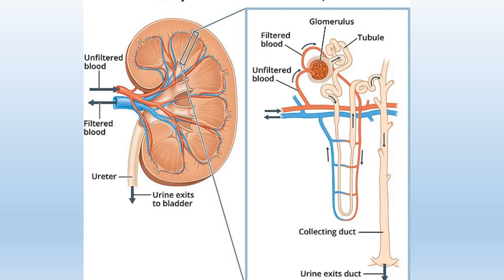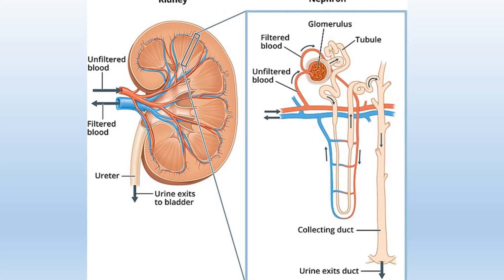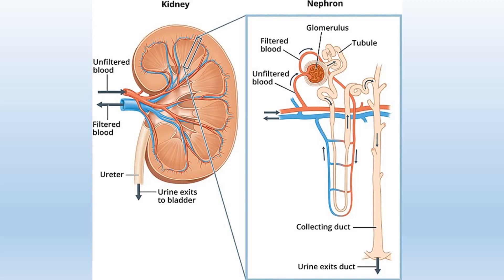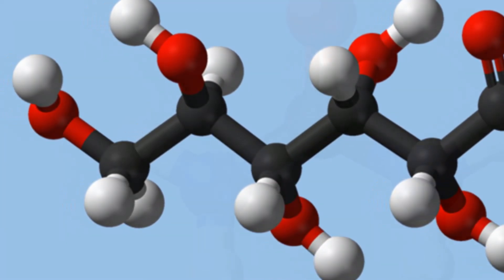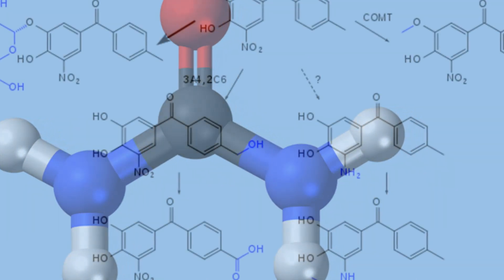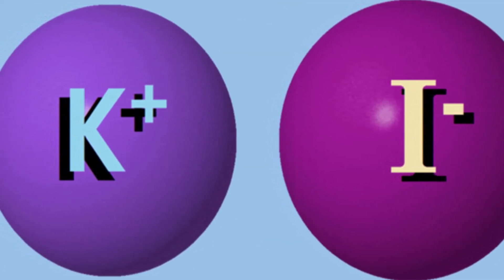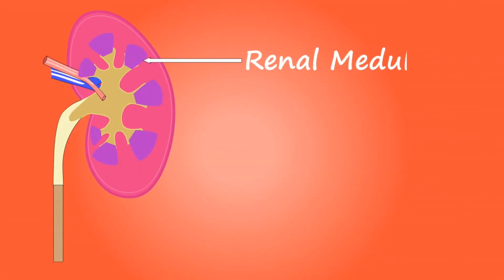This reabsorption mechanism empowers the kidneys to finely tune blood chemistry. Unwanted elements like waste products and surplus salts remain in the filtrate and are expelled in urine, while crucial substances like glucose and amino acids are restored to the bloodstream. The final step in urine formation involves the secretion of certain compounds from the bloodstream into the renal tubule. Consequently, waste products, excess salts like potassium, acidic substances and certain drugs such as most antibiotics exit the body through urine, while only waste materials, water, salts, acids and partially metabolized remnants of some drugs are retained within the renal tubule.